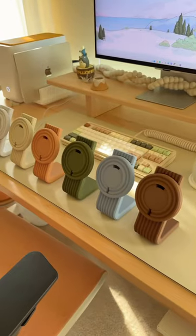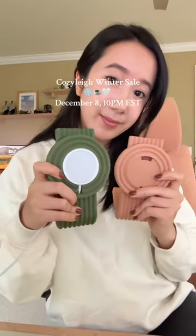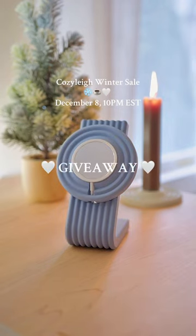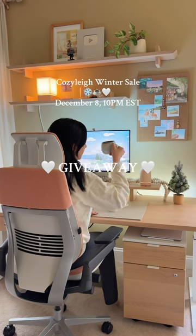Cozyly Studios has gotten so far this year and I just can't wait to see what we do next. Our winter sale is going to be this Friday, December 8th at 10 p.m. EST and we're also hosting a special giveaway. Be sure to read the caption to enter.